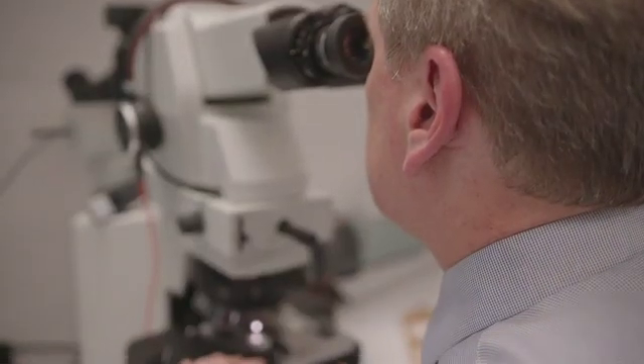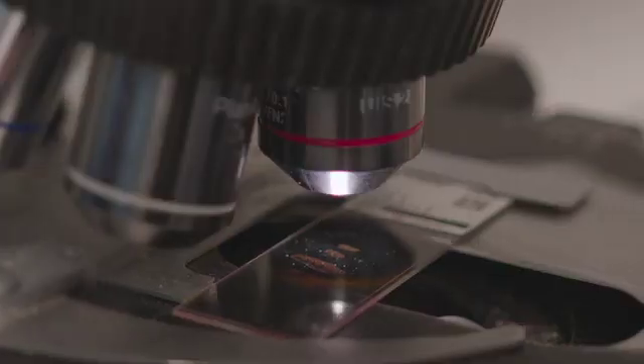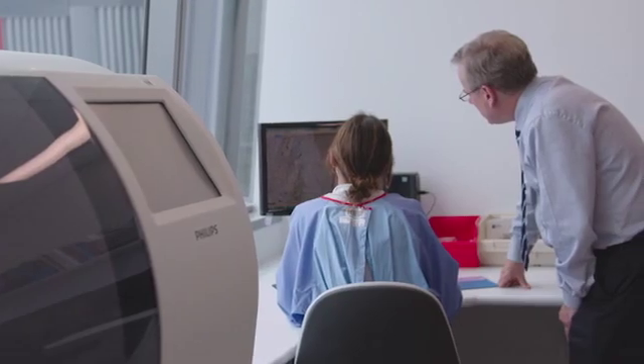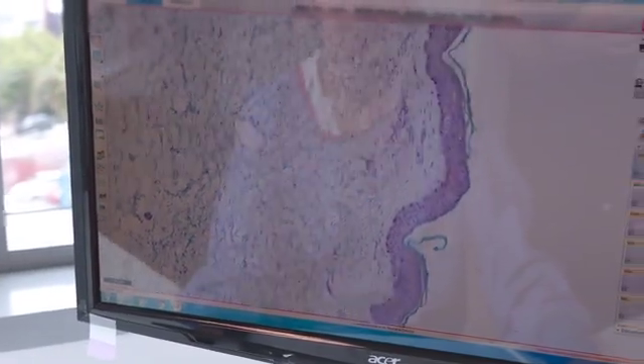In many cases, immunohistochemical stains and special stains have to be ordered after the primary diagnosis. For pathologists working in regional labs, this involves substantial delays in sending slides back to pathologists. Digital pathology enables us to prepare a digital image and send this automatically, overcoming the delays caused by sending slides. So the digital image is improving the turnaround time rather dramatically in that situation.